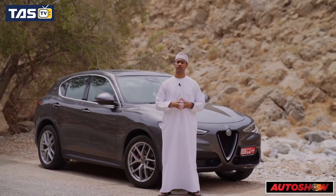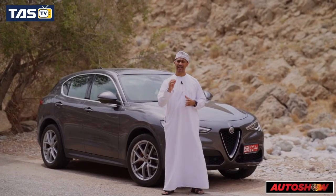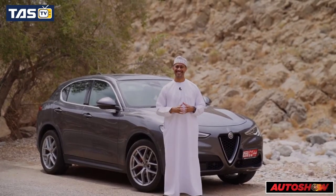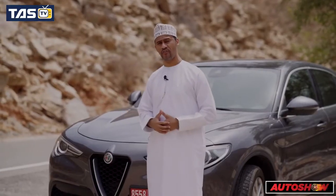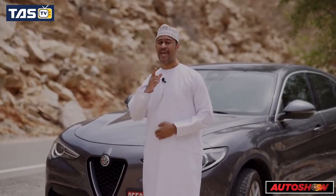Overall, the Alfa Romeo Stelvio is definitely worth buying. It has style and deserves to succeed. This car has some great offers — so what are you waiting for? Drive to the showroom today and book this beauty.